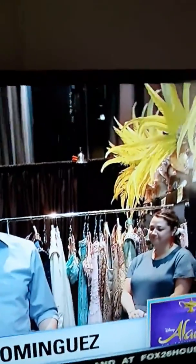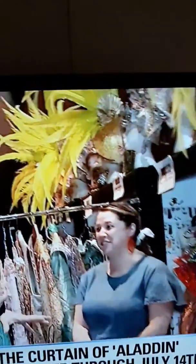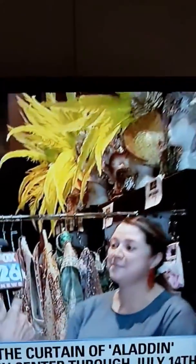In Houston for the next couple of weeks, we're talking about Aladdin here at the Hobby Center, and it takes a lot to bring this show to life. This is Meredith — she is in charge of costumes. Take us through a couple of the items here that the actors will be wearing.